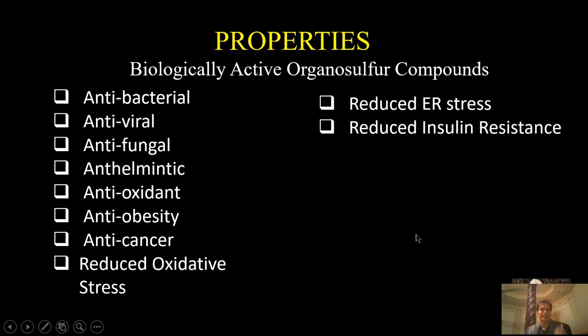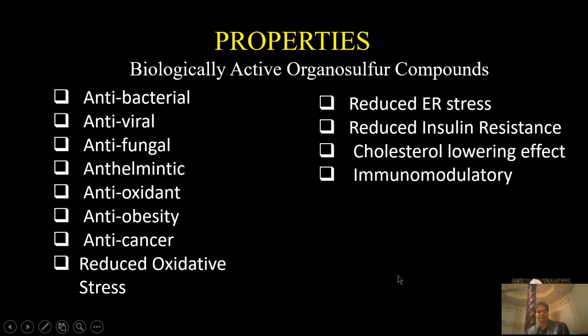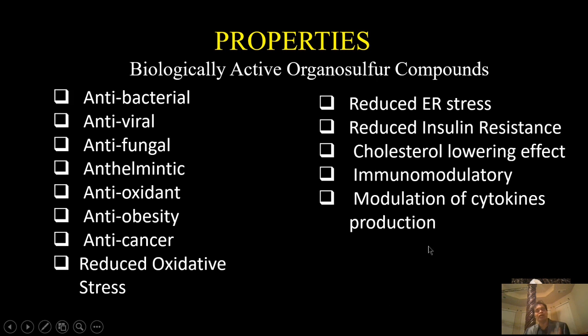Garlic can reduce insulin resistance, giving it anti-diabetic properties. It also has a cholesterol-lowering effect and is known to have immunomodulatory properties — it can regulate immune responses and modulate the production of pro-inflammatory cytokines. So garlic also has anti-inflammatory properties.